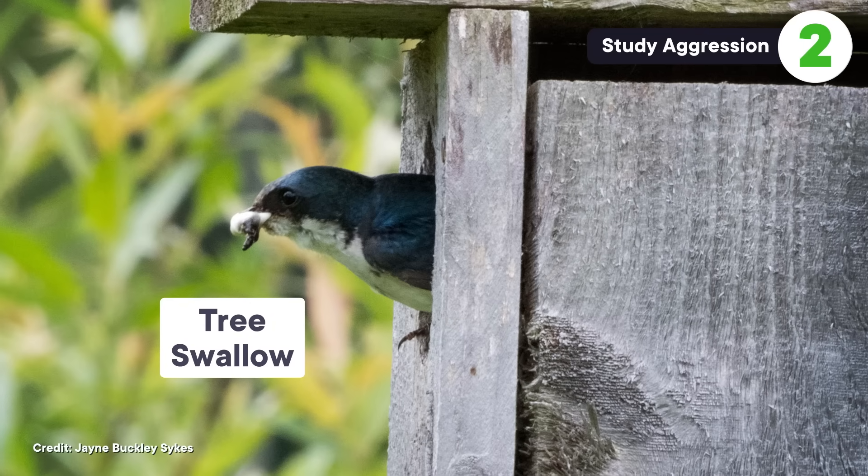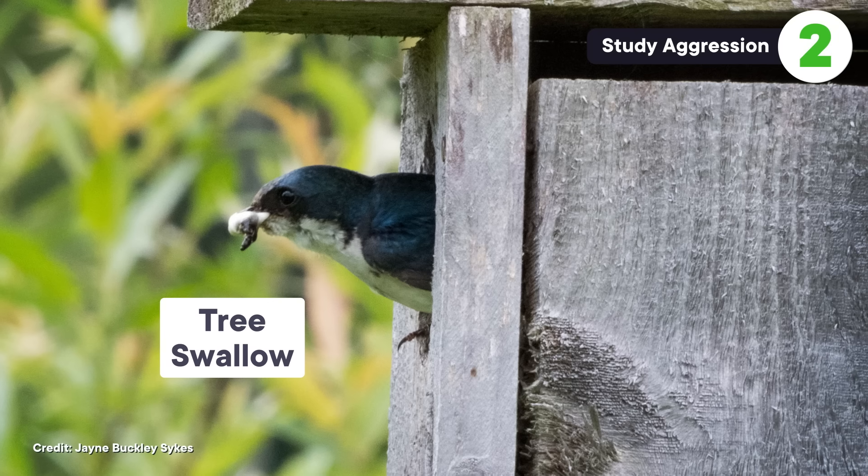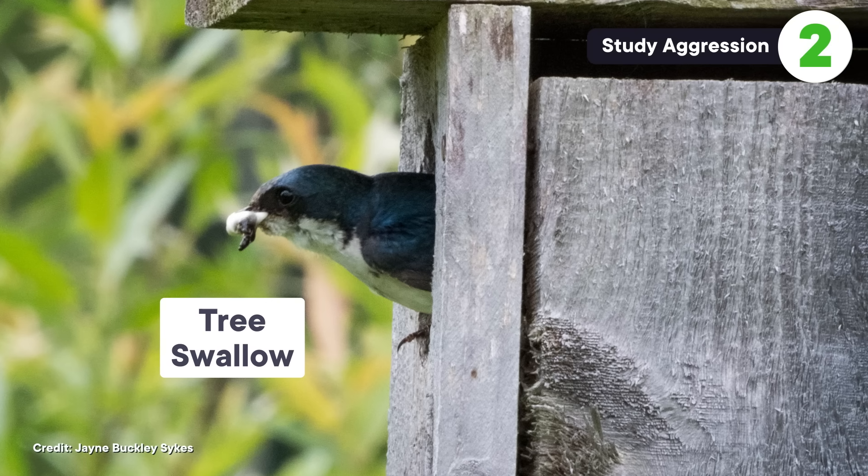Using dummies to anger aggressive territorial birds doesn't just help scientists catch them — it can also help us study aggression. Tree swallows are songbirds that love to live in human-provided nest boxes, making it easy for scientists to study their behavior. Researchers in Indiana wanted to see how expectant mothers — females incubating their eggs — would react to intruders, not just in terms of behavior, but their biology: how hormones and gene expression drive seasonal changes in aggression.